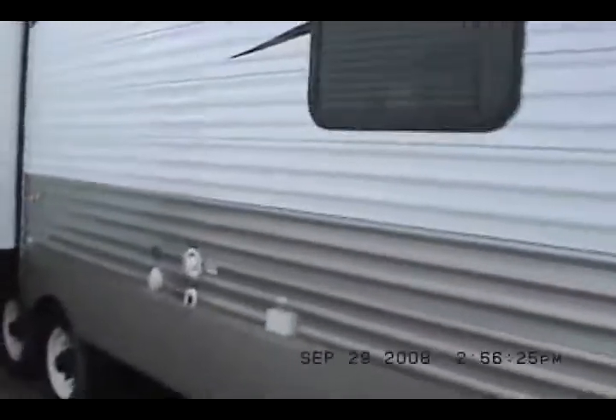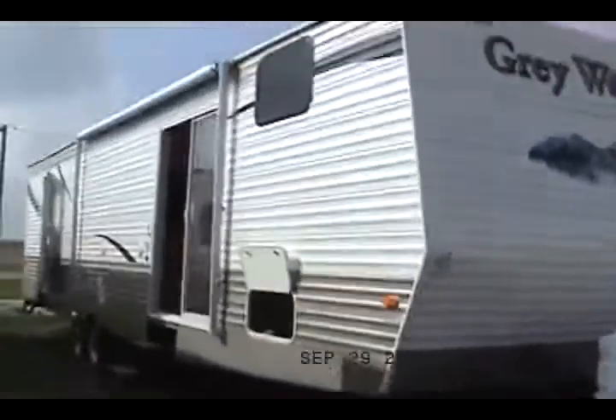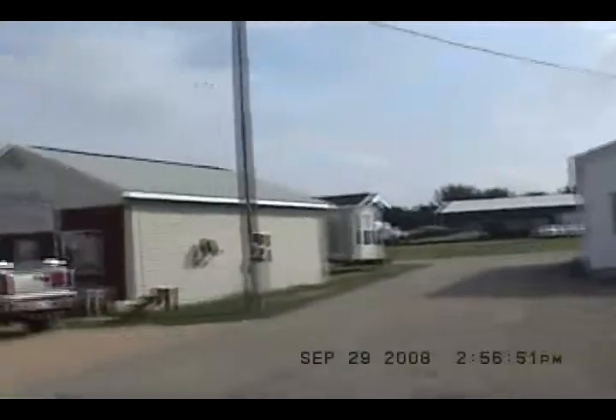Grey Wolf. Be sure to check my other auctions. Give me a call — Kelly Hicks, 815-849-9089. Thanks for watching. This is my 2008 Cherokee 39 Park, one of my last 2008s left. 815-849-9089 — it's on screen.